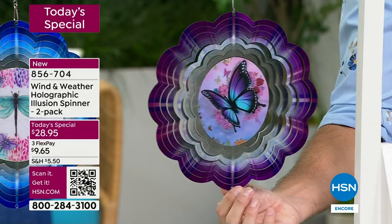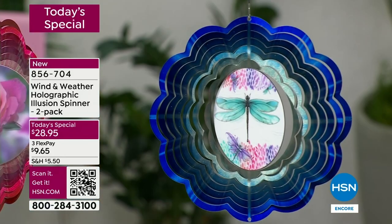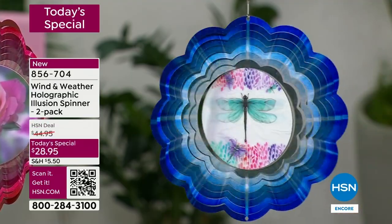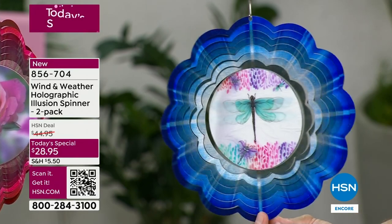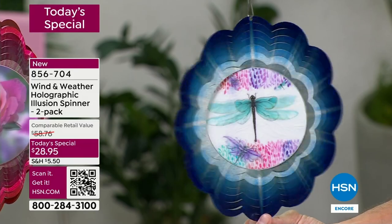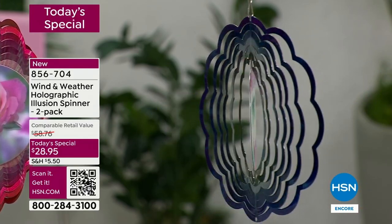This is the butterfly — remember you're getting two. Let's go back to the dragonfly. Watch the wings as it spins. Imagine the sun during the day reflecting off all those colors. It's designed to pick up the smallest breeze, just turn and spin, give you depth, whimsy, color, movement. This is that conversation piece in your yard.